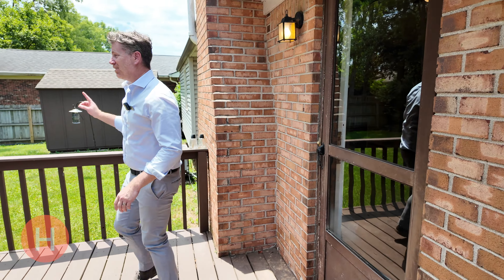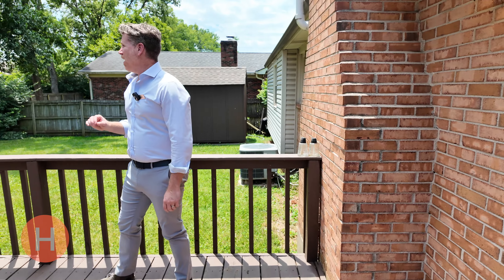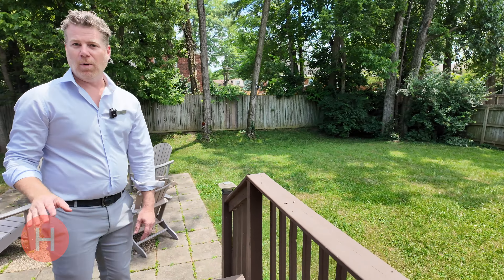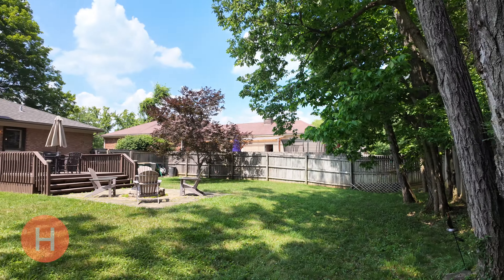The first thing you'll notice is it's surrounded by a privacy fence, and it's got trees on the back line here. Very peaceful, quiet — the perfect place to relax after a long day of work.